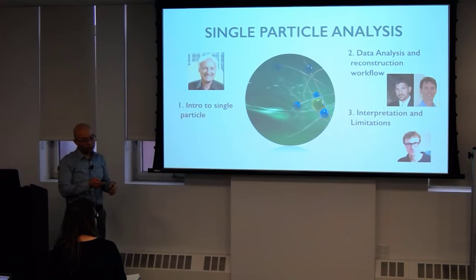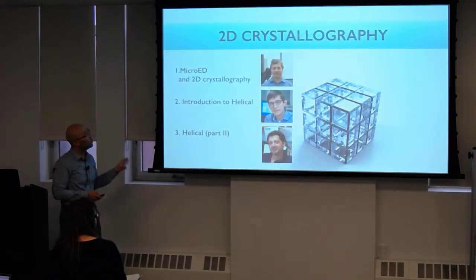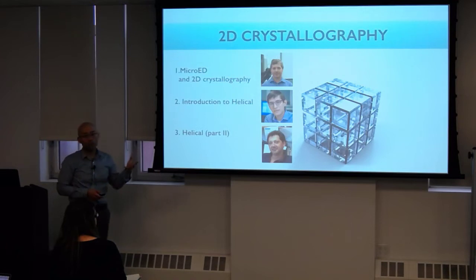The third modality of EM is crystallography. It will start with micro-ED, a technique that's really grown in popularity right now. Not too many people do 2D crystallography, but it's still quite important — the very first near-atomic reconstruction by EM really came from crystallography, from 2D crystals. Then we'll cover helical reconstructions. Greg Ellucian from Rockefeller will introduce that technique, followed by Anastasia from Einstein. Those are the three main modalities: tomography, single particle analysis, and crystallography.